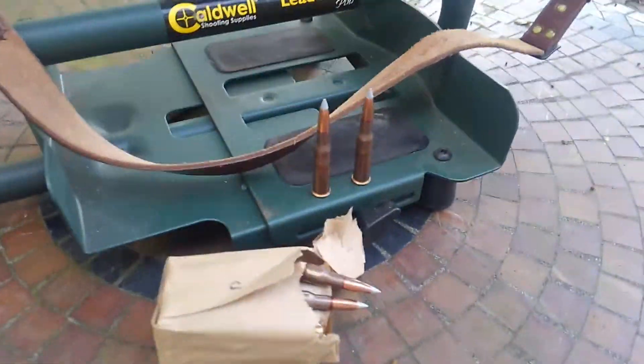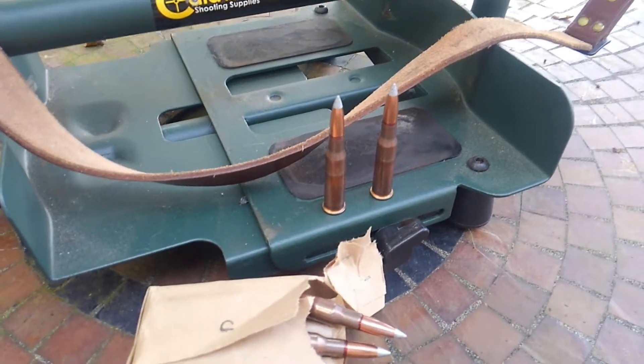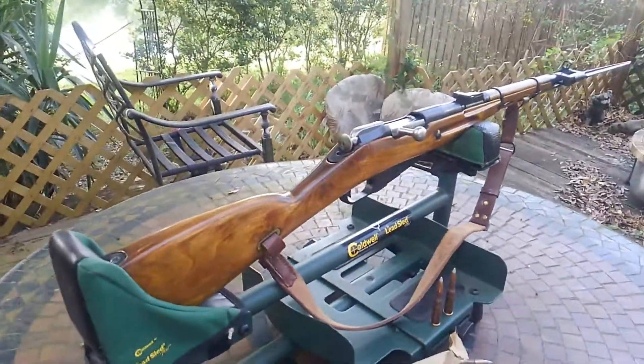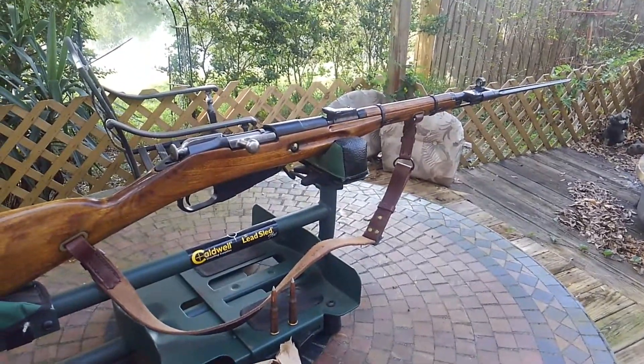Those are the rounds it takes — 7.62. Thought you might like it. Andrew, me and you have got to go fire this thing. What do you think?